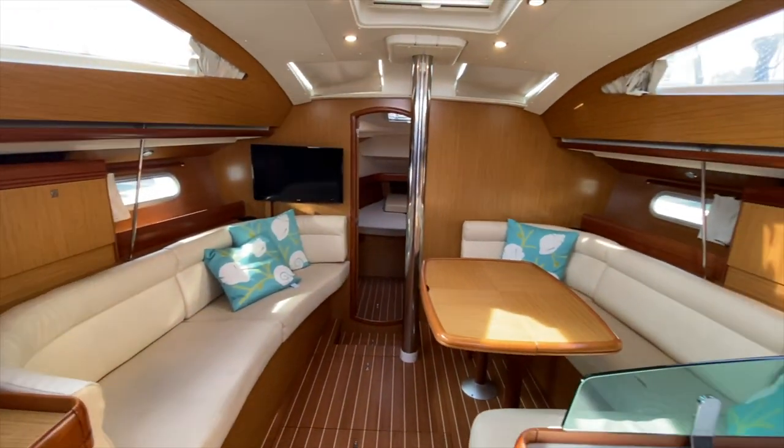Again, one impressive salon. I hope you found this short video to be helpful and informative. If you want more information on the Jeanneau 42 Deck Salon located in Marina del Rey, California, please feel free to contact myself, Ian Van Tyle, at any time. If you liked the video please give it a thumbs up, and if you haven't already, subscribe to my channel for additional video walkthroughs like this. Thank you.